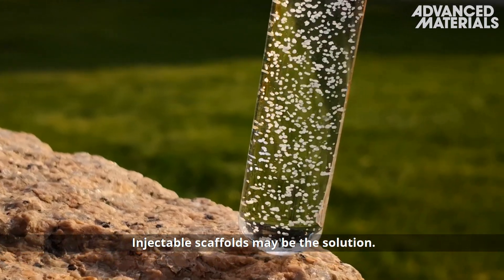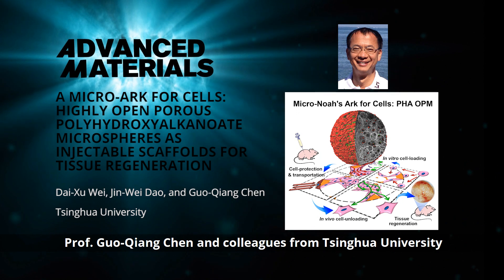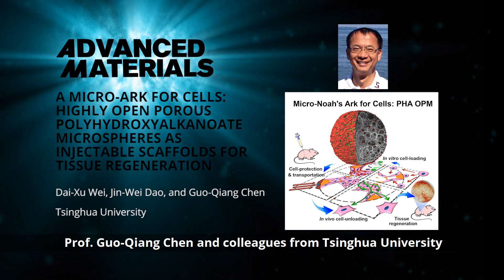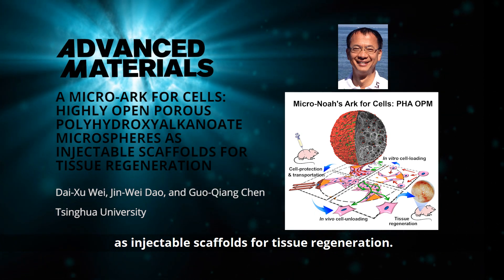Injectable scaffolds may be the solution. In their article in Advanced Materials, Professor Guo-Chang Chen and colleagues from Tsinghua University present highly porous microspheres as injectable scaffolds for tissue regeneration.